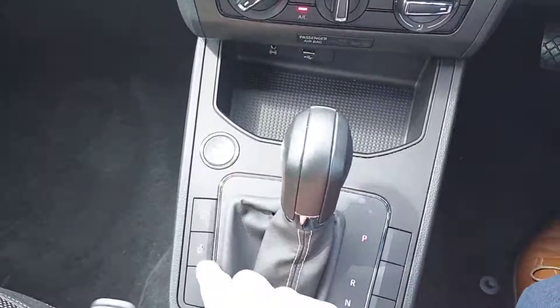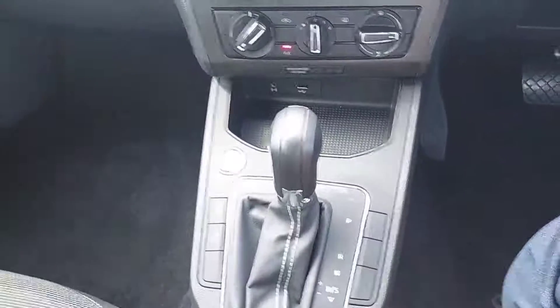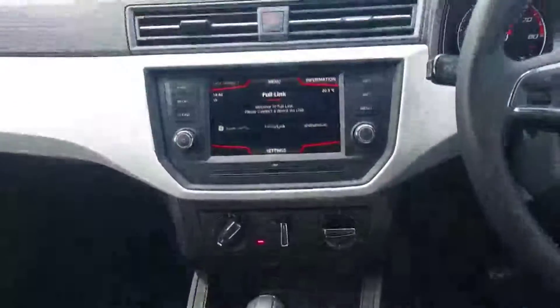Aircon, USB and AUX port. This is the stop-start button for the engine, central locking, stop-start technology, Tiptronic gearbox and DSG.